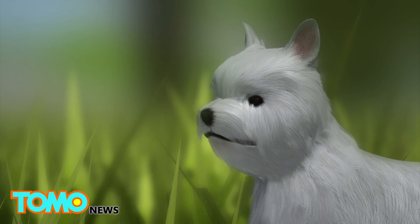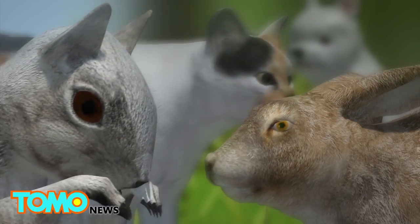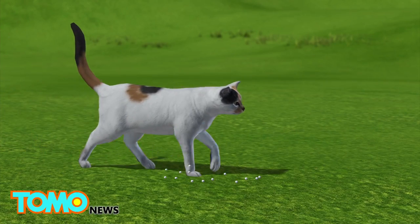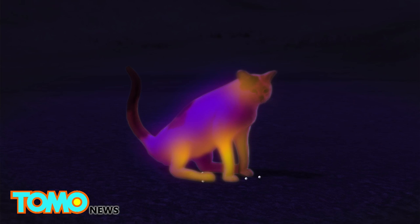These little creatures are called cuterebra, and they like to make their home in little animals like dogs, cats, rabbits, squirrels, etc. When an animal wanders by, the cuterebra's eggs respond to the host's body heat and seize the chance to latch on.